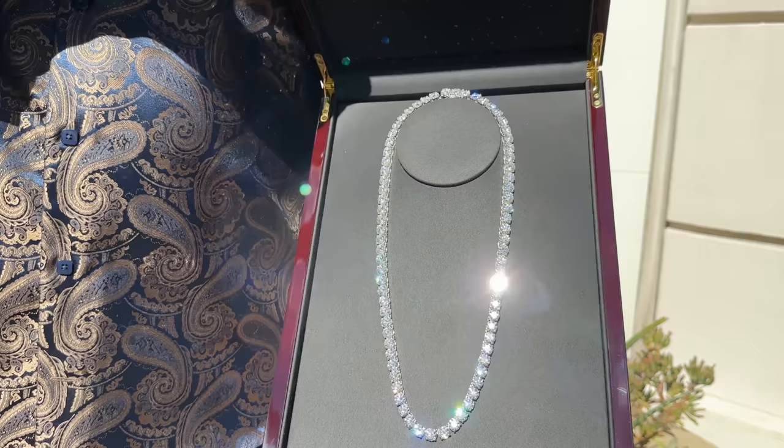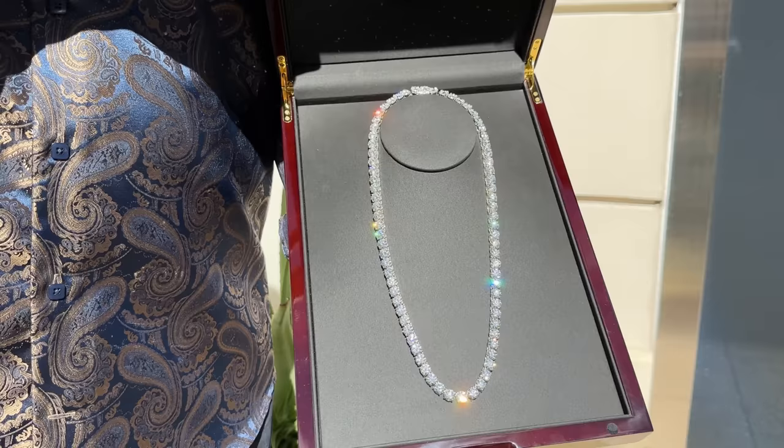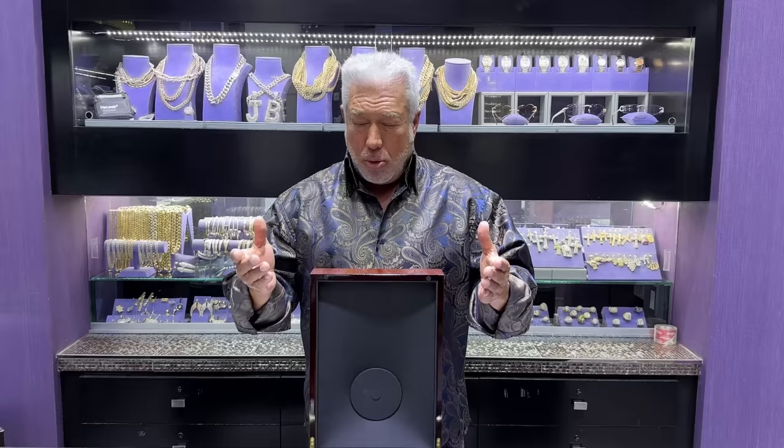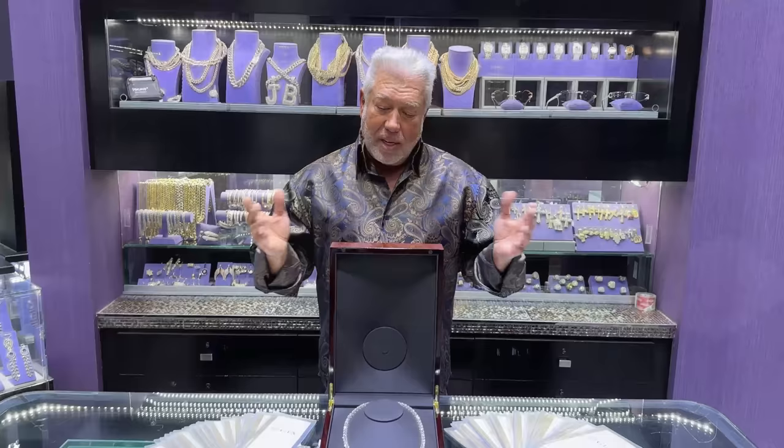So excited to get this into the client's hands. This was a major project — took three months to make. Videos and pictures don't do any justice to how beautiful this really is. When you see it in person, up close, hold it and touch it, it's amazing. We had Dom put it on so you can get a visual of how it falls, the way it's hinged, and every stone reflecting the light perfectly — they match so well. Truly stunning.